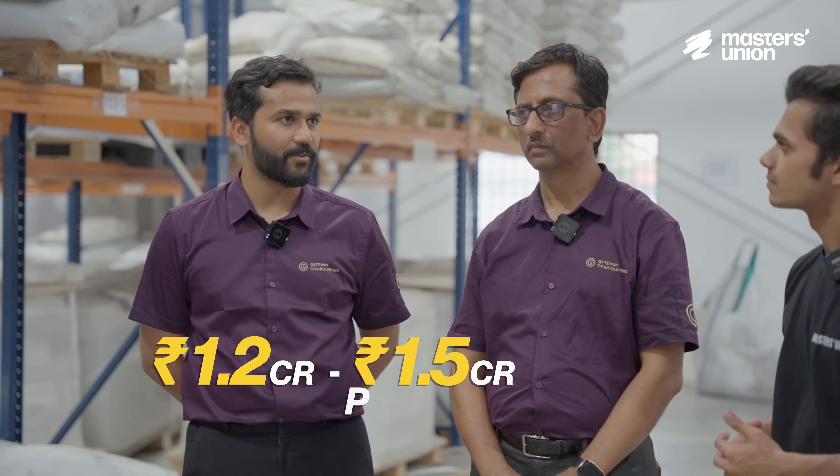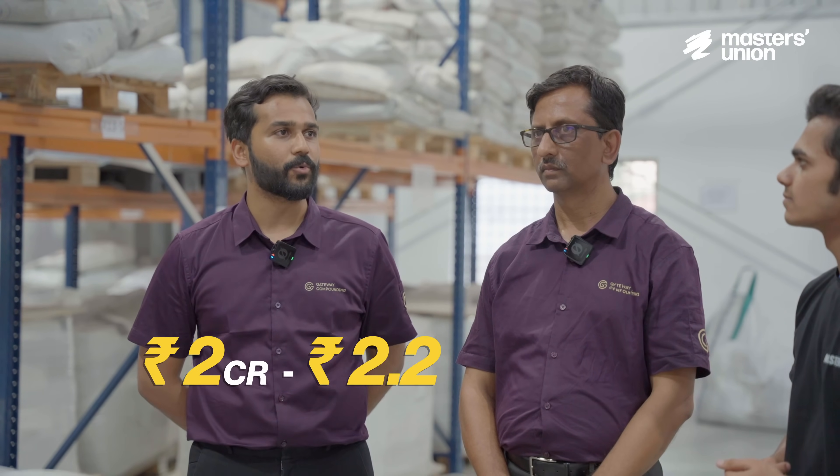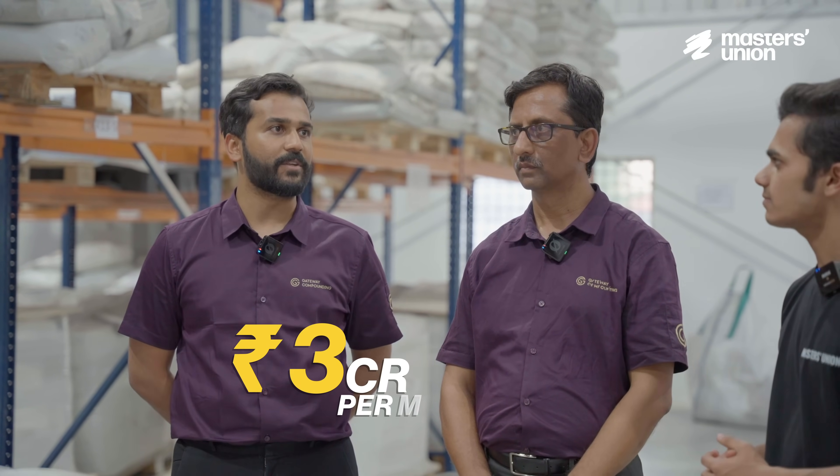If we talk about revenues — monthly, how much is your turnover? At the moment we are clocking in somewhere between 1.2 to 1.5 crores a month. Since month seven itself, we were operationally broken even. With our additional line and pending orders, we should be doing 2 to 2.2 crores a month, and at the end of the year we genuinely hope to achieve 3 crores a month.